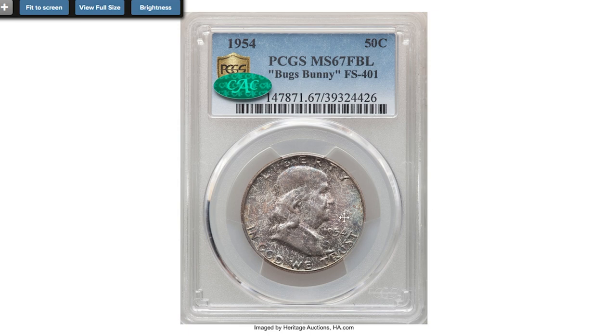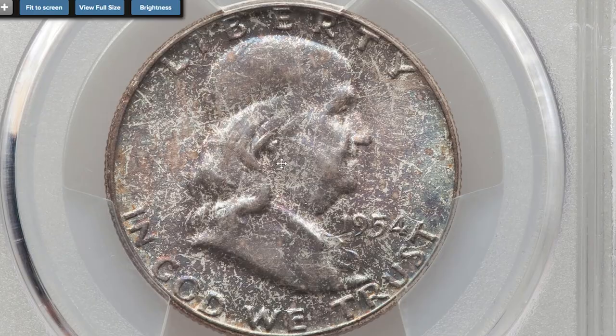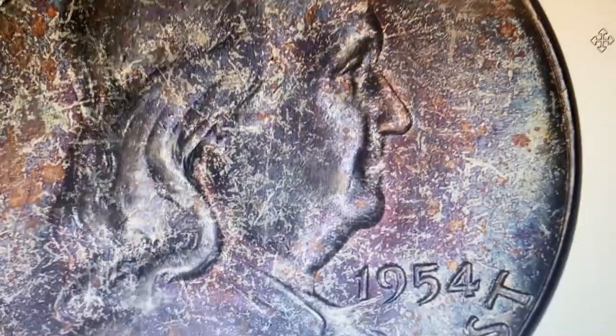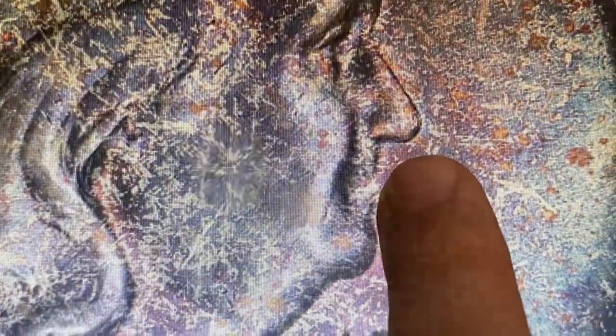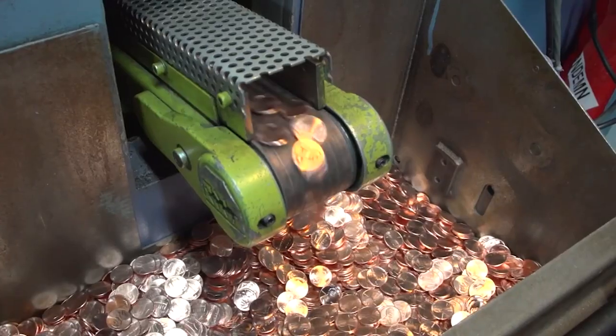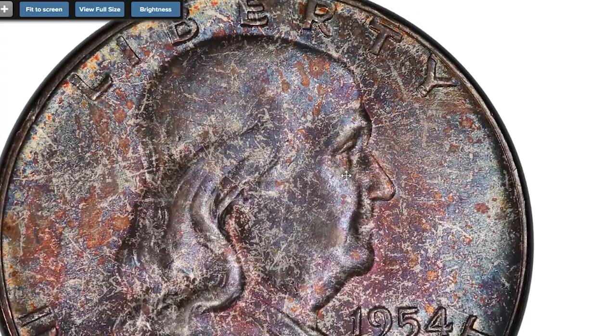Starting with this 1954 Franklin half dollar at mint state 67 with full bell lines. This is one of the highest graded Bugs Bunny varieties, provided with a CAC sticker — the finest reported by PCGS. Bugs Bunny is a nickname for a die clash that appears across Benjamin Franklin's mouth on half dollars, giving him the appearance of having buck teeth. The die clash is damage to the die from it hitting the opposing die without a planchet between them.